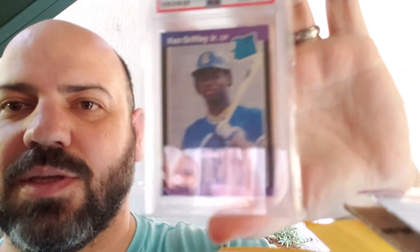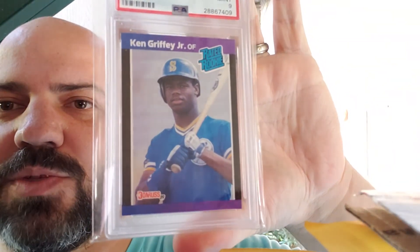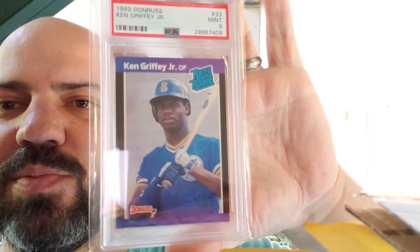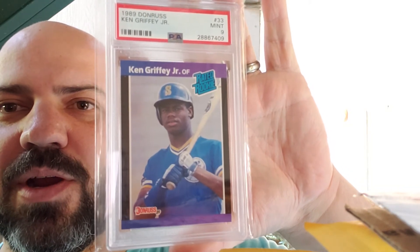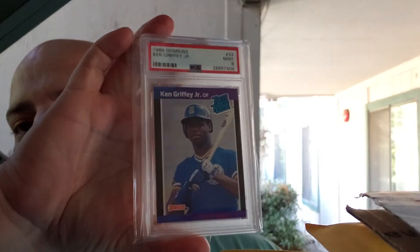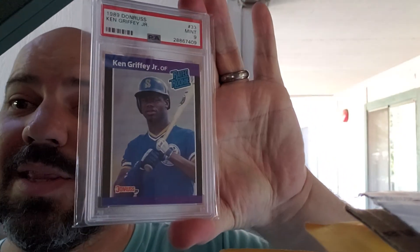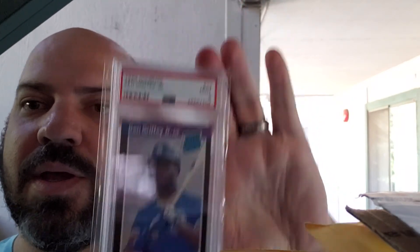PSA 9 — my favorite rookie card of 1989 just because of how beautiful it is: PSA 9 1989 Donruss Ken Griffey Jr. Just look at how gorgeous that card is — the blue uniform, the blue and purple on the black borders, the blue Rated Rookie. It does not get a whole lot better than that for a rookie card in this time frame, especially in the 1989 Donruss set. Got a really good price on it too.